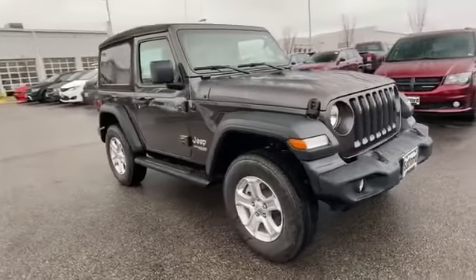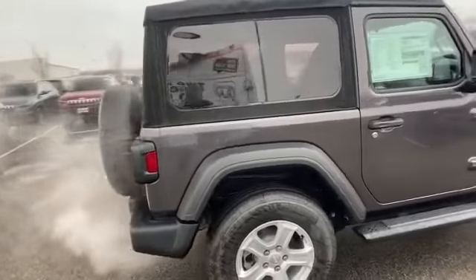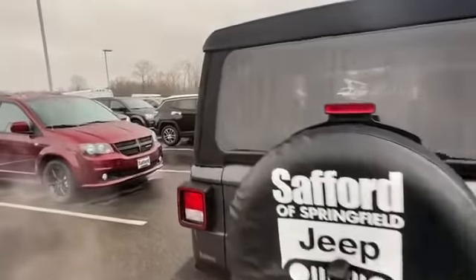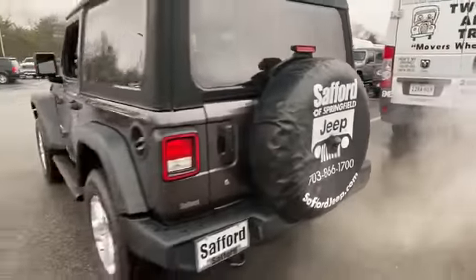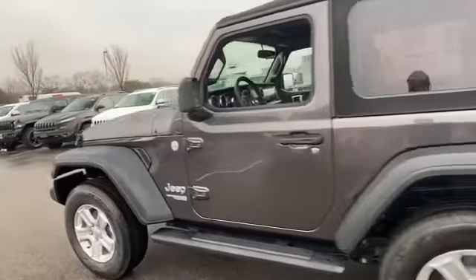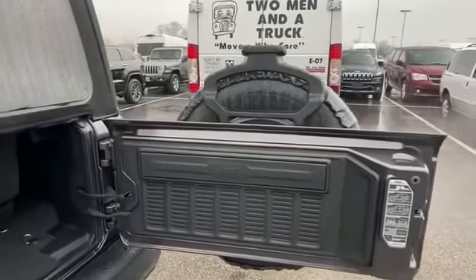Additional features include steering wheel audio controls, engine immobilizer, auxiliary input, aluminum wheels, stability control, passenger side airbag sensor, adjustable steering wheel, traction control, brake-actuated limited slip differential, cruise control, variable speed intermittent wipers, and ABS. Get a fast and easy price quote today.